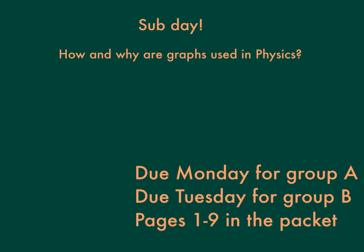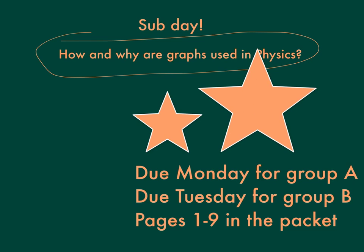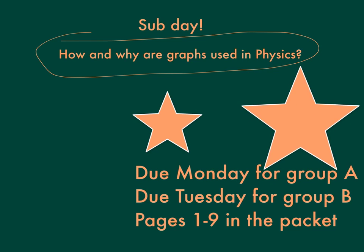Sub day! You guys have a substitute in here today, and you're going to be looking at how and why graphs are used in physics. We've been doing this the whole time. The packet is due Monday — due Monday slash Tuesday if you're in Group B — but basically it is due Monday. That is the key.